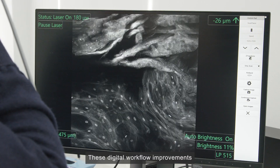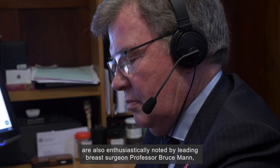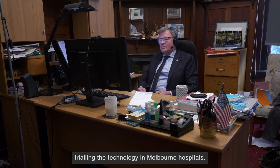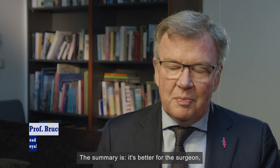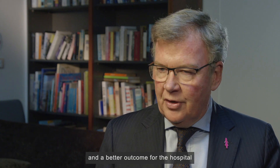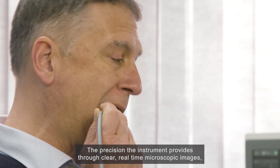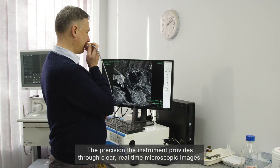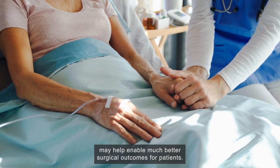These digital workflow improvements are also enthusiastically noted by leading breast surgeon Professor Bruce Mann, trialling the technology in Melbourne hospitals. The summary is: it's better for the surgeon, it's less stress for the patient, and a better outcome for the hospital and the whole health system. The precision the instrument provides through clear real-time microscopic images may help enable much better surgical outcomes for patients.